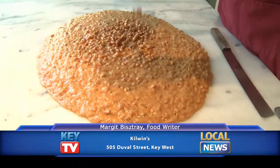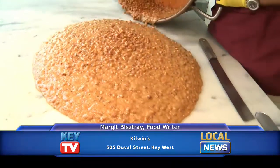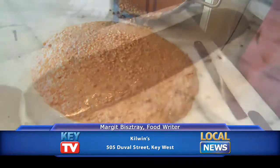Brittle, for example, originated in the South where peanuts and molasses were staple crops and they came together to make what is said to be the first candy.